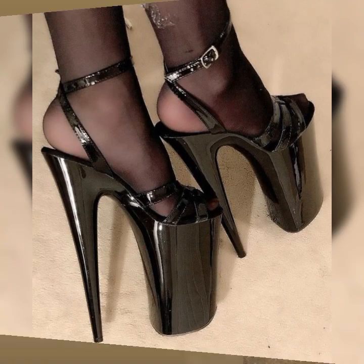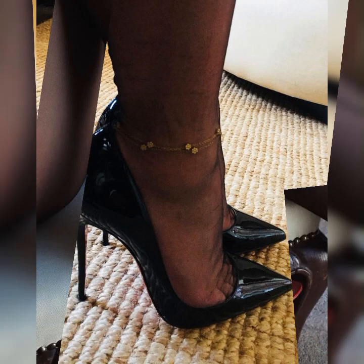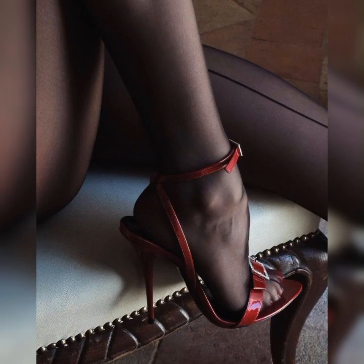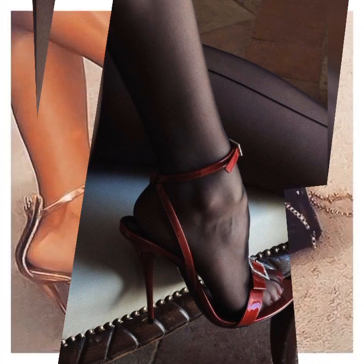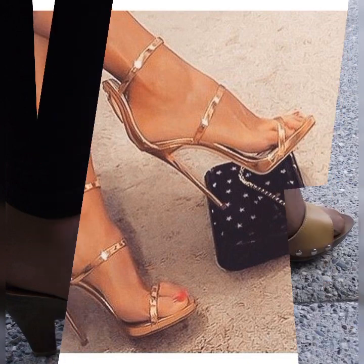If you want to buy these types of bugs shoes, I suggest some online and reliable sites where you can buy them easily: amazon.com, ebay.com, and aliexpress.com.